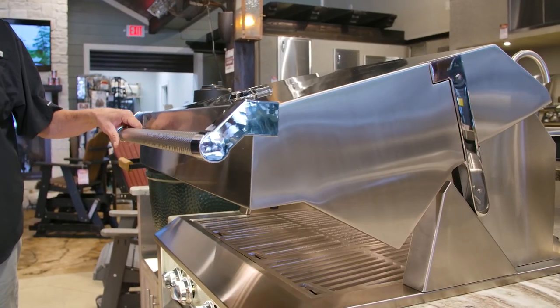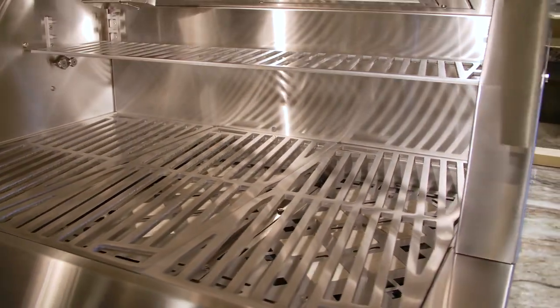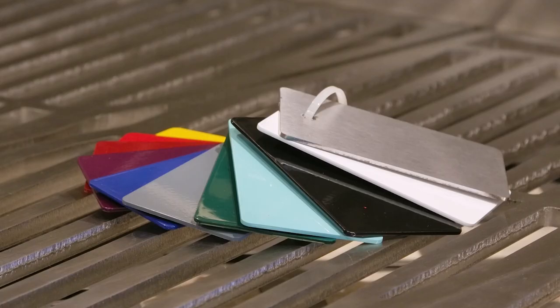The spring assisted horizon hood opens easily and holds at your desired height. Motion activated stadium lighting helps you keep an eye on everything, and the powerful trellis burner gives you precision control and even heat.